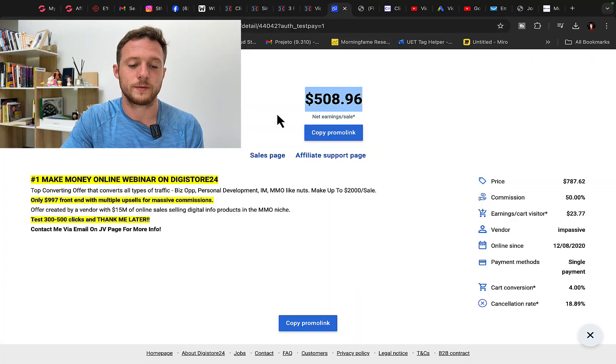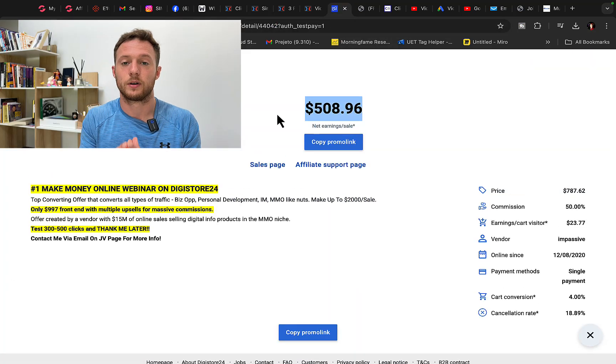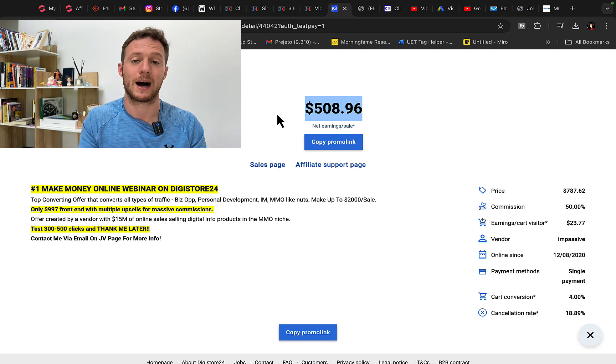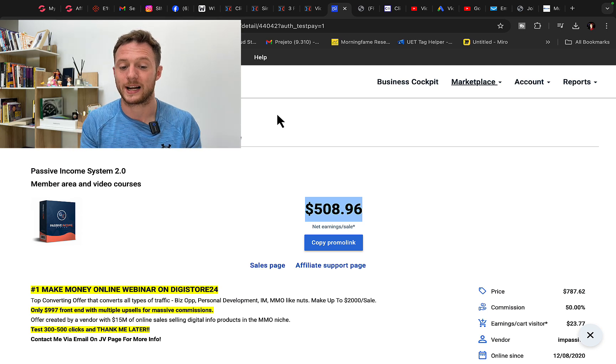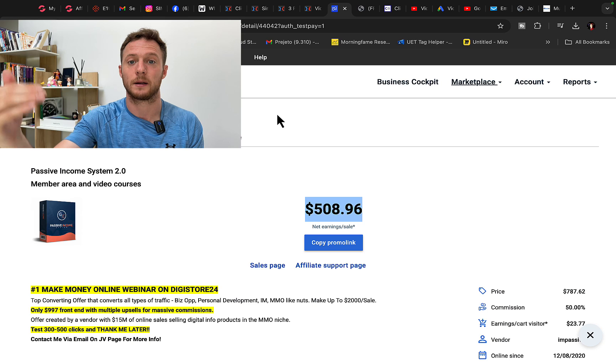First of all, what we are going to do is find a product to promote. You need to have a product to promote in a specific niche. Personally, I'm promoting make money online courses, teaching people how to make money online. But the best part is I don't have my own course, my own product. I'm an affiliate marketer promoting other companies', other people's products.